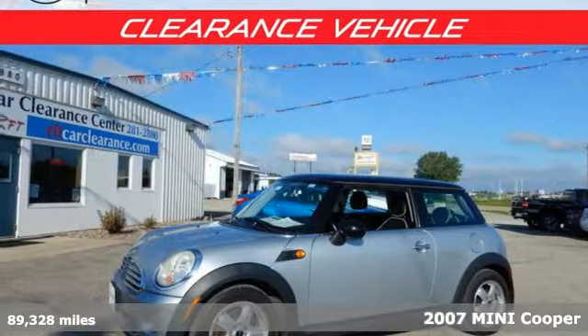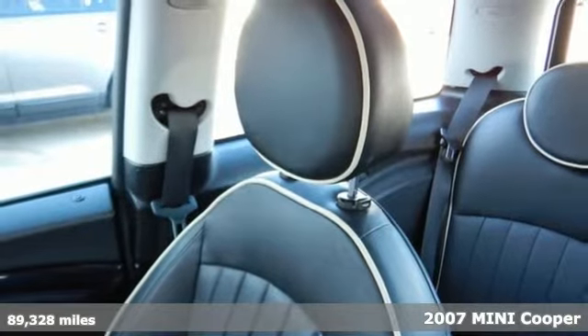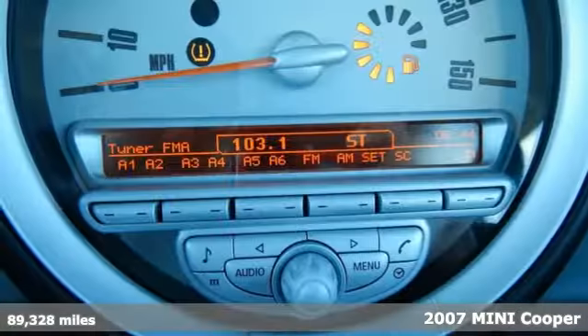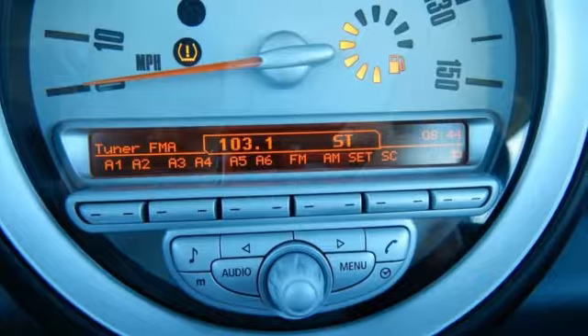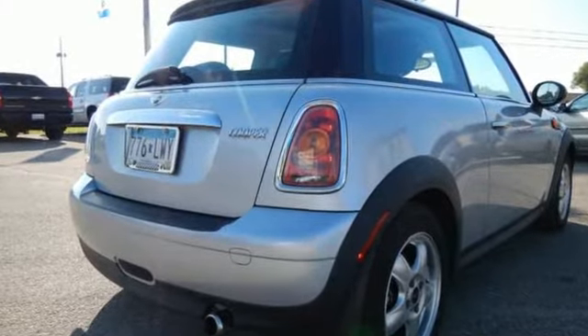It's a 2007 Mini Cooper hardtop. A tire pressure monitor, trip computer, McPherson strut front suspension, braking assist, leather steering wheel trim, and variable power steering all come standard in this versatile and value-packed Mini Cooper hardtop.